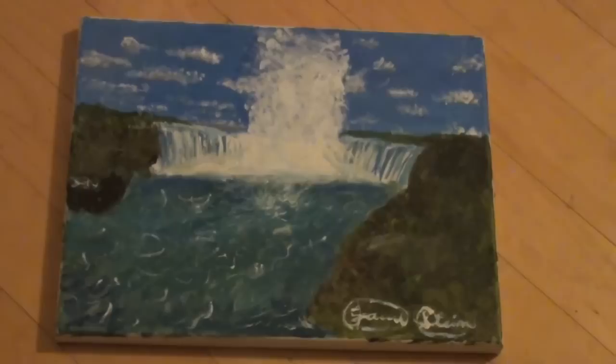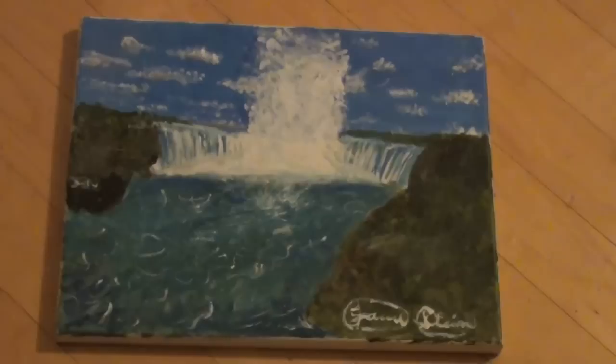Alright, the first painting I have for sale is Niagara Falls. And as you can see, right there in the corner, I did sign it. So yeah, it is me — I did make it, for your proof. It's Niagara Falls. I've been there a couple times. Awesome place, beautiful place. So I painted it.